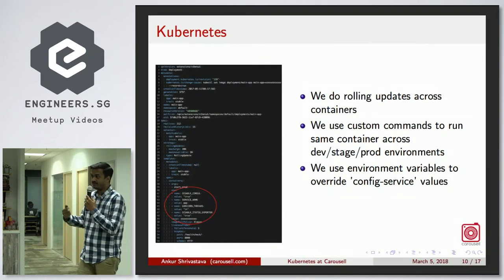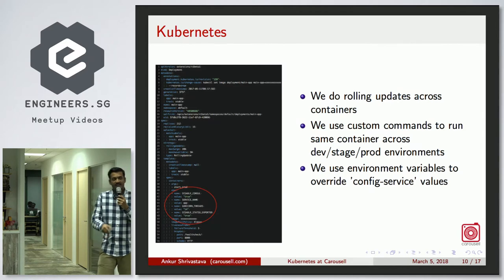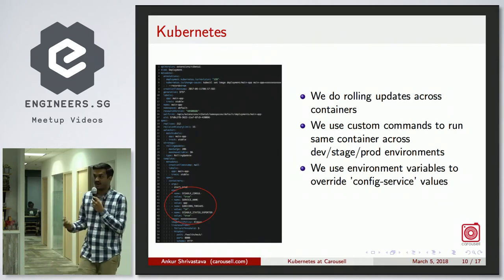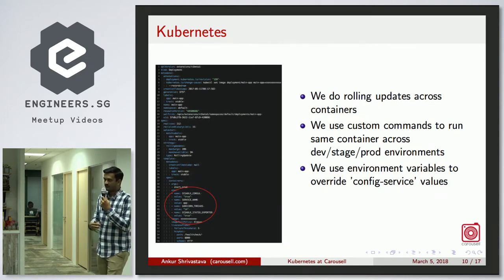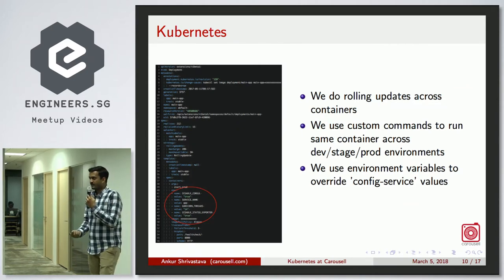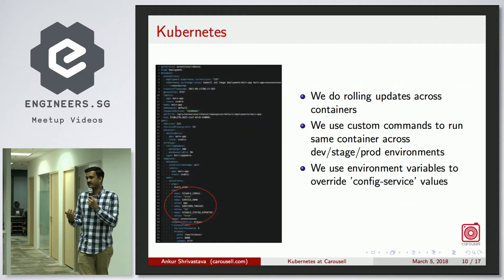We use environment variables to force-override certain parameters in the configuration service, and this works transparently. We have our own inbuilt framework called Orion, written in Golang, initially inspired by GoKit but completely rewritten. It's based on Proto using a gRPC-style definition — you just run create and it builds the entire service, initializes everything including Docker configurations and pipelines. You get Hystrix, Zipkin, error logging, and alerting built in right out of the box.